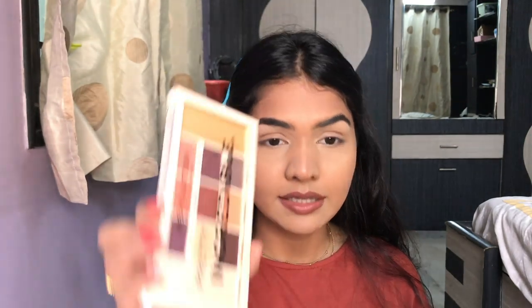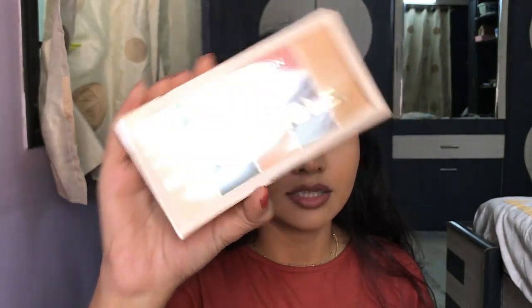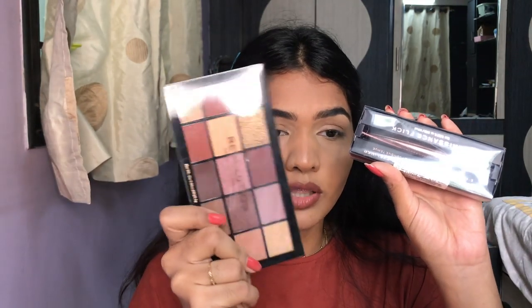They always have some amazing offers going on. When I was purchasing, I wanted to buy this liner and the palette, and they had an offer where if you buy something for 1200 rupees you get this palette free. So I literally got two palettes and one liner for around 1700 rupees together — I think that's a very good deal.